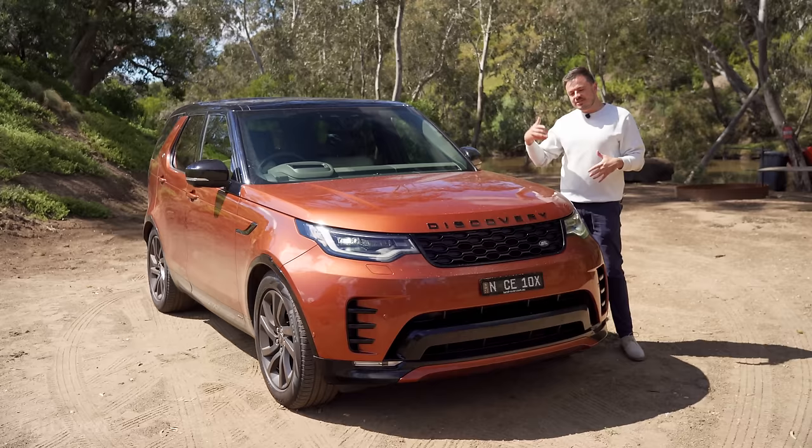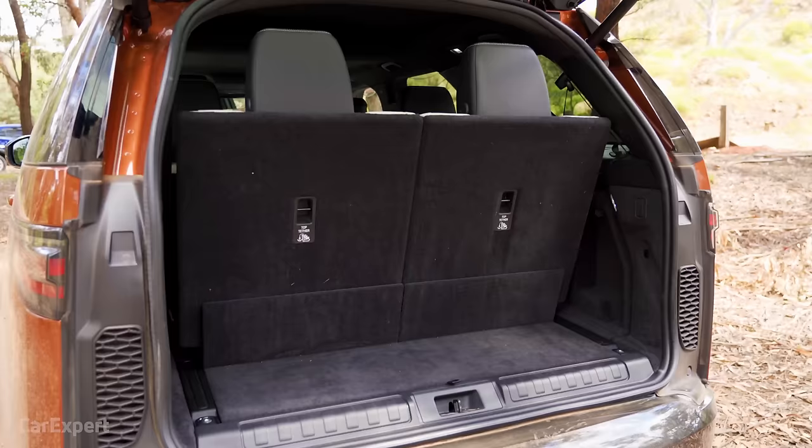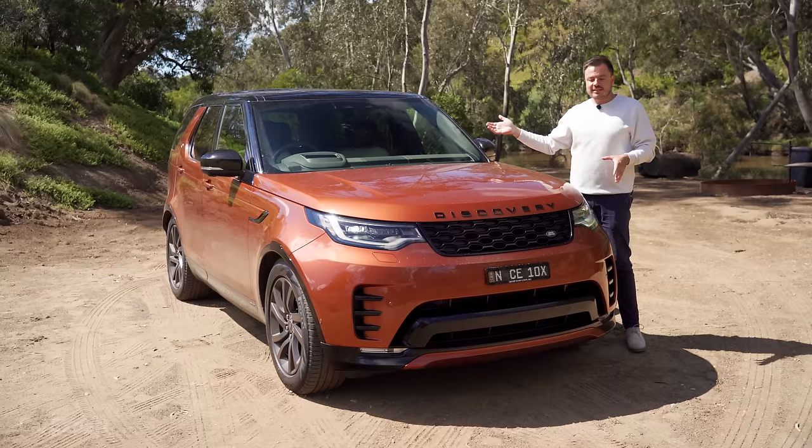What about the competitors? Well, this competes with things like the BMW X5, the Mercedes-Benz GLE, and the Audi Q7. The reason this is just slightly different to the rest of those is it's seven seats — the others are available with seven seats as well — but it is bigger and more off-road friendly too, so it's kind of in a bit of a niche on its own.